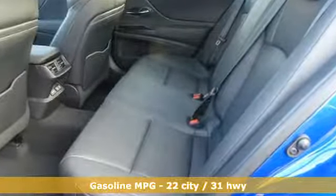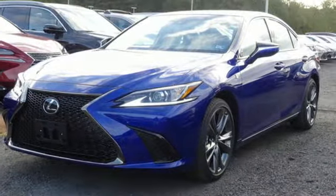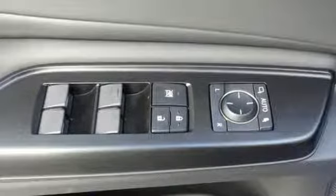Smart device navigation, dual-zone climate control, doors and push-button start proximity key, power sliding and tilting sunroof, V6 engine, automatic with driver control suspension management.